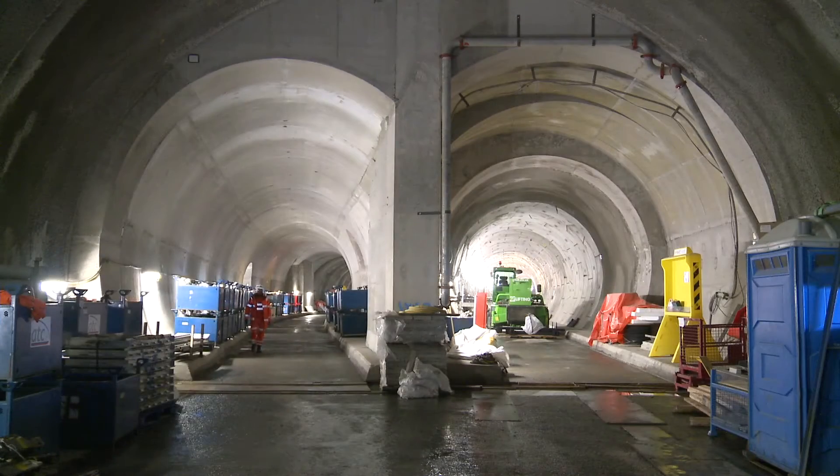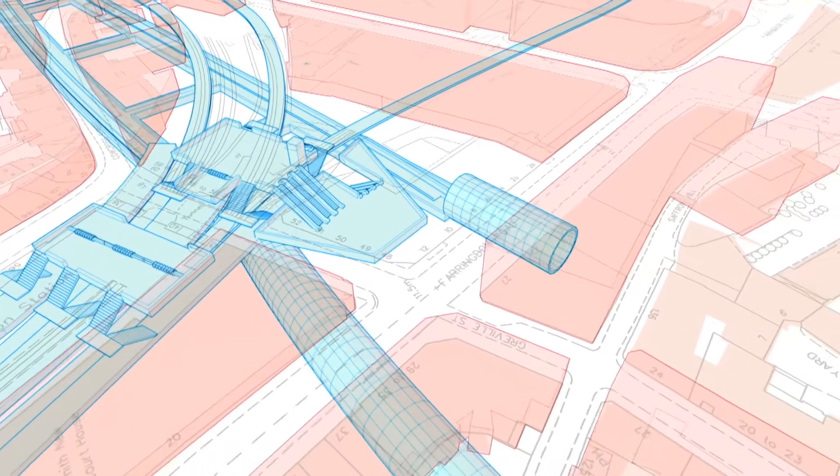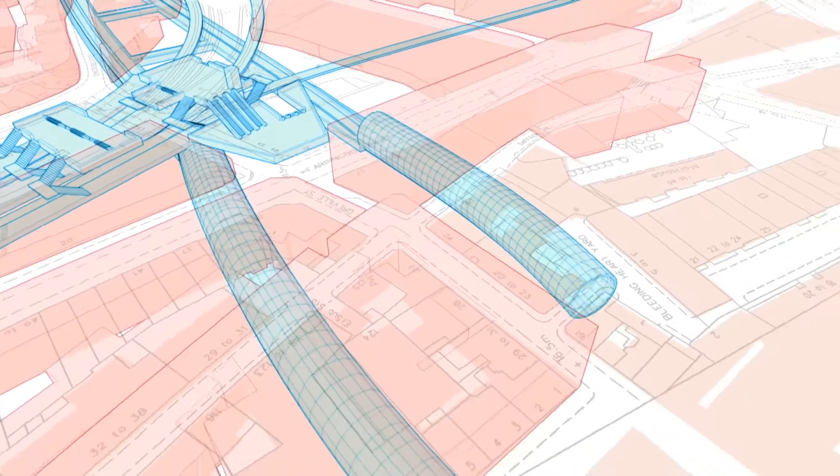Today I'm in London and I want to take you on a behind-the-scenes tour of Crossrail, Europe's biggest engineering project. I'm currently standing in one of Crossrail's running tunnels and there's another tunnel that runs parallel to this on the other side of the wall.